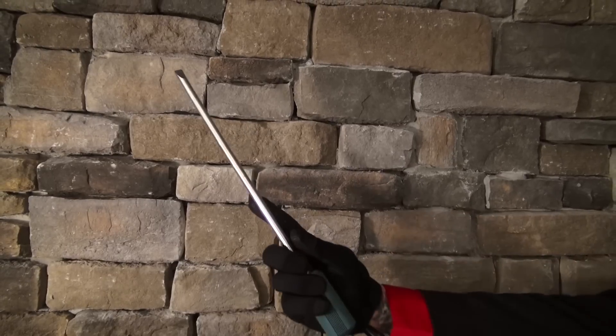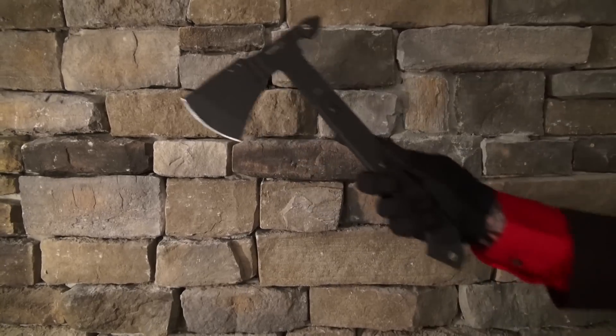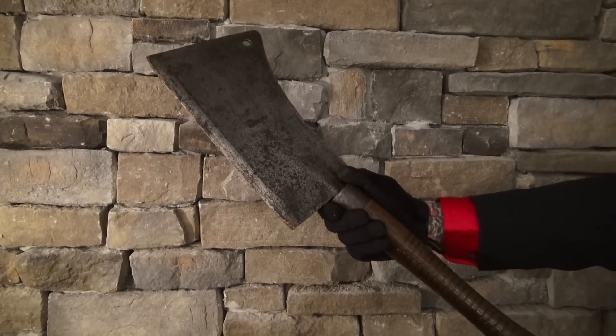They're good for cutting, screwing, cutting, chopping, or chopping bigger things. Yeah, that's the ticket.